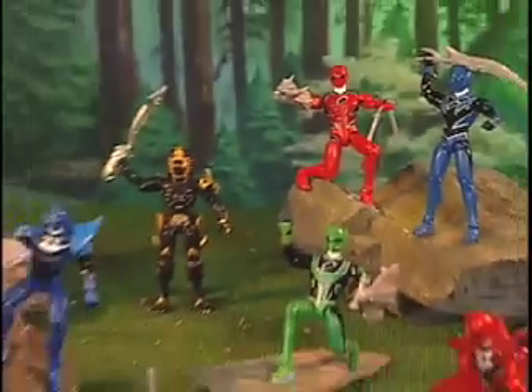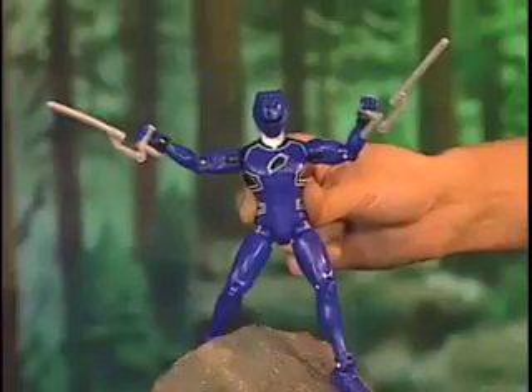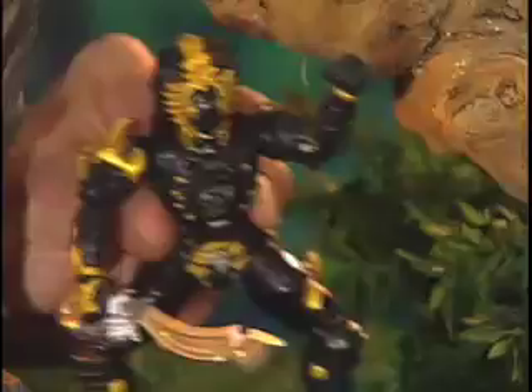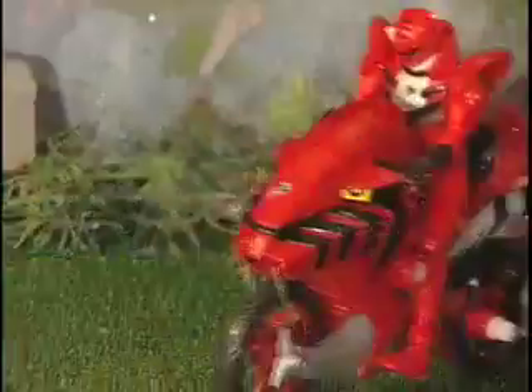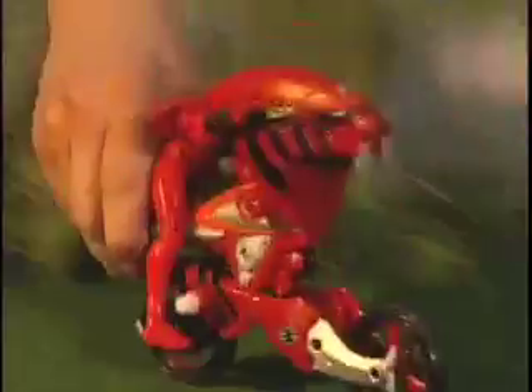Battle up with Power Rangers Strike Rider Cycles and Sound Fury Rangers. Each Ranger has shock sensor action. Destroy the enemy with your shock sensor battle cry. But evil just keeps on coming. Call in the Strike Riders. Morph into Strike Mode to take off and capture them.